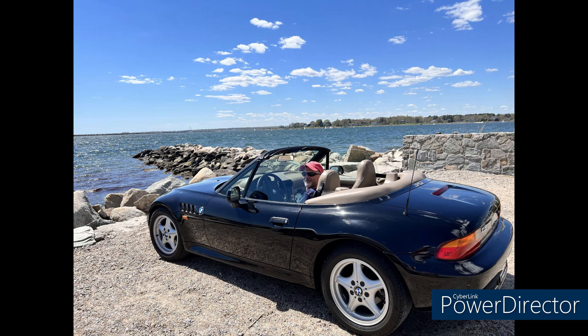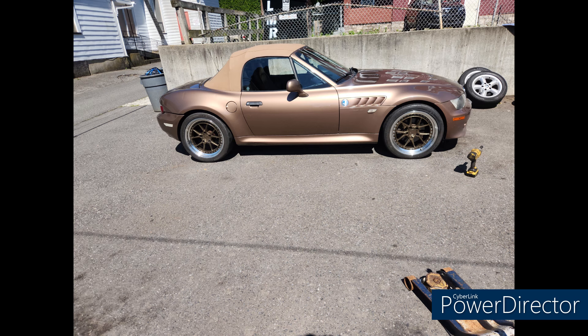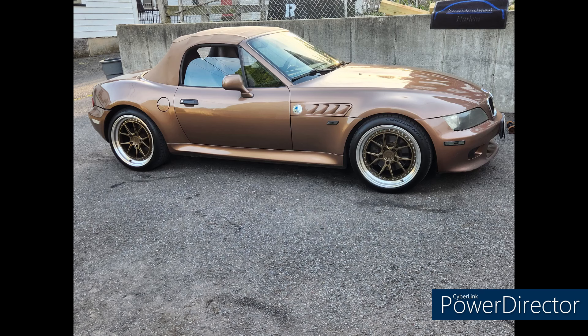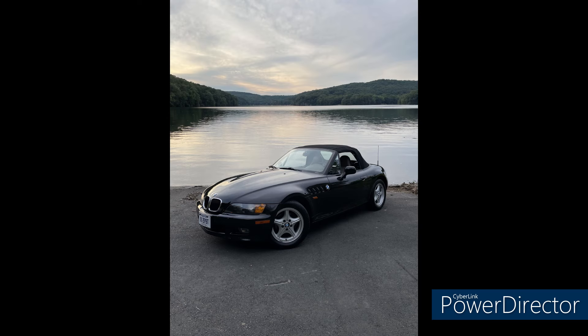Dave likes to drive with his wife on nice coastal drives in Connecticut and Rhode Island. Next up, Omar from New Jersey with a 2000 automatic roadster with 356,000 miles on the original motor and transmission, in Impala Brown. His mods include a Pioneer radio, custom speakers, Bilstein shocks, and aftermarket wheels.